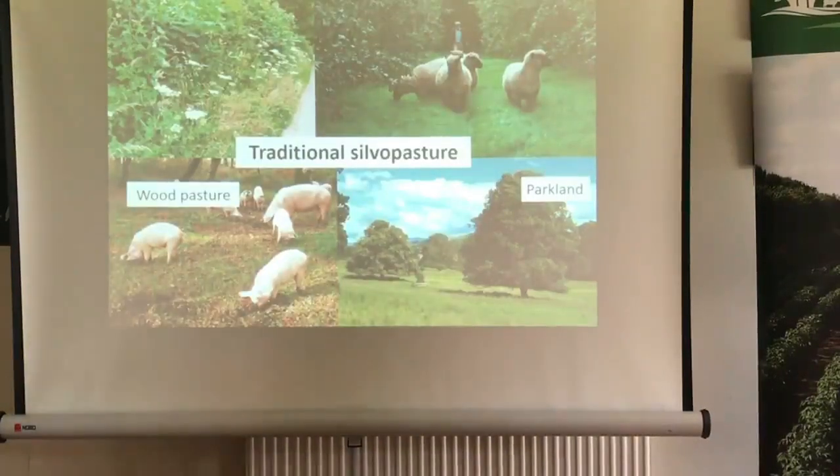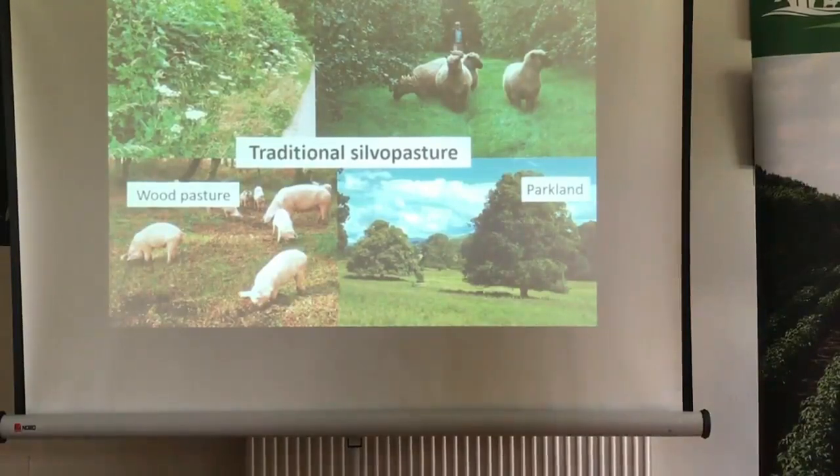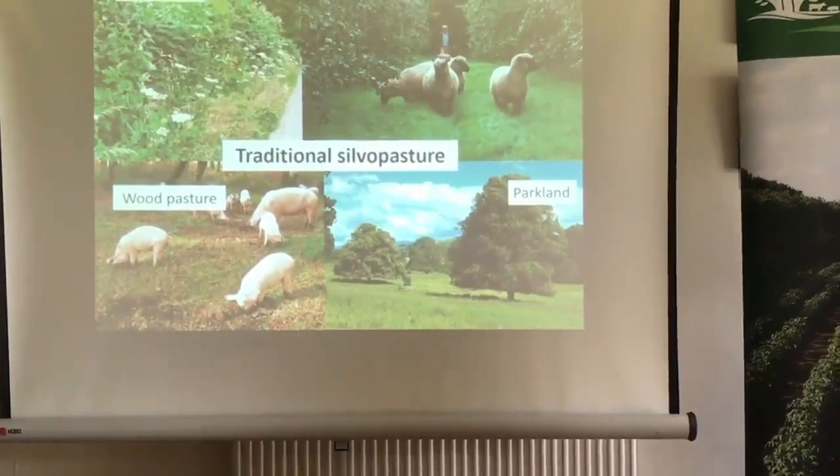Silvopasture systems have long been part of the UK landscape. We can think of lots of traditional examples, such as hedgerows — 700,000 kilometres in Great Britain — originally planted as a stock-proof barrier to keep livestock in fields, as well as providing wood fuel and foraging opportunities for the local community. Orchards traditionally would also have been grazed to manage the understory.